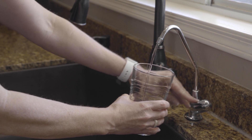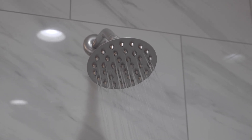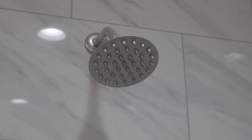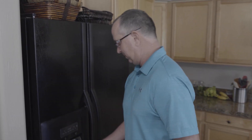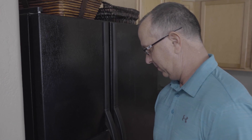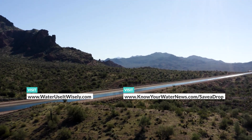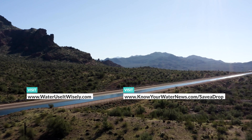Many people ask where they can learn more about saving water. A great resource is the websites of the cities and towns in our three-county service area — they offer conservation classes, incentive programs, and rebates. Another place you can look is wateruseitwisely.com or knowyourwaternews.com/saveadrop.